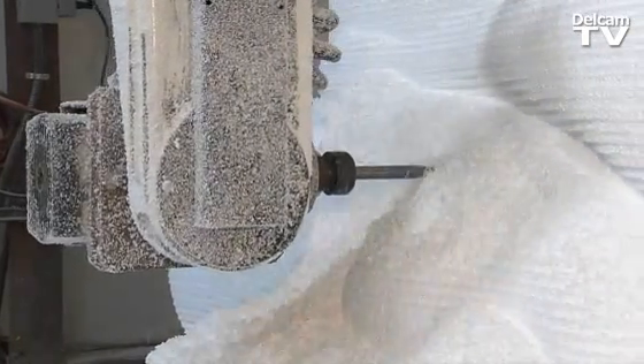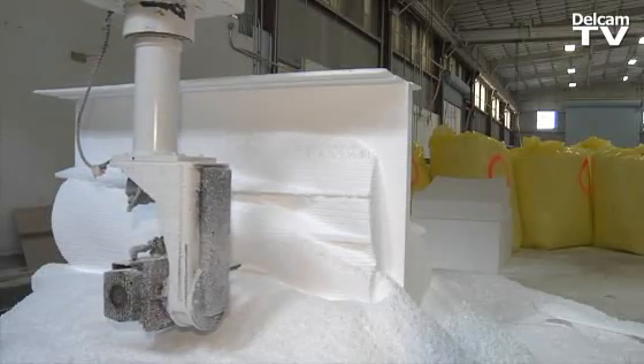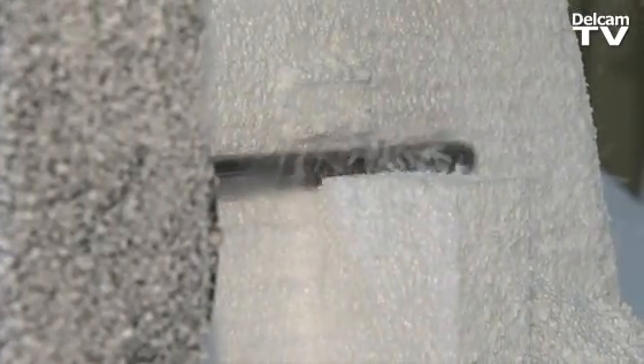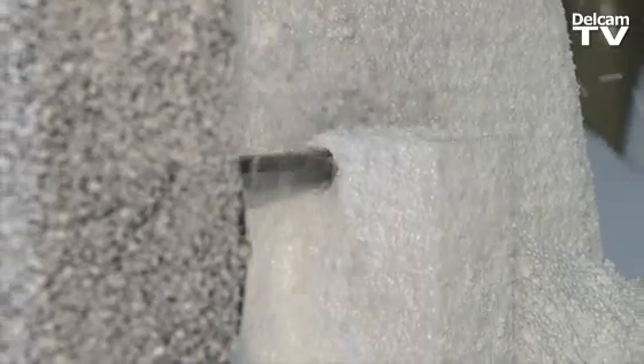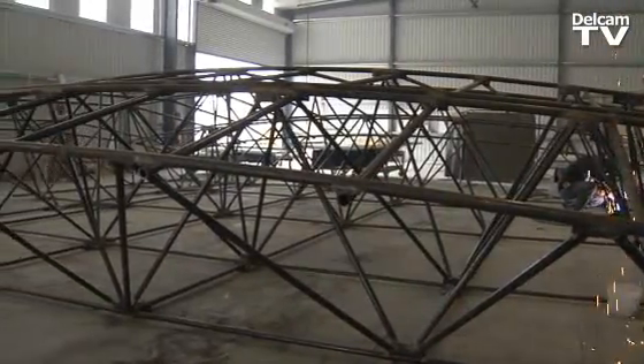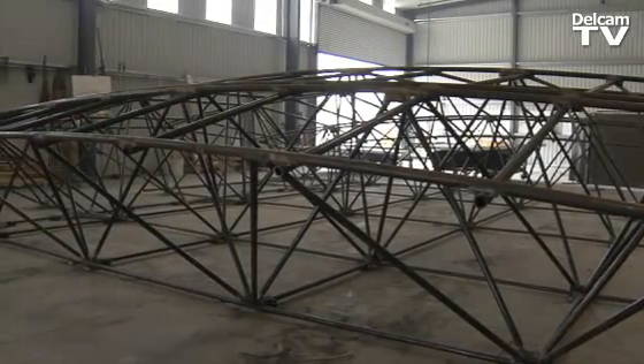We just got a new CNC machine that's 65 feet long, 25 feet wide, and 10 feet tall, and its size just lends itself to architectural projects. It's so big, and we don't want things to go wrong. I don't know if we'd want to run that with any software other than PowerMill. We make large custom art pieces and architectural elements.